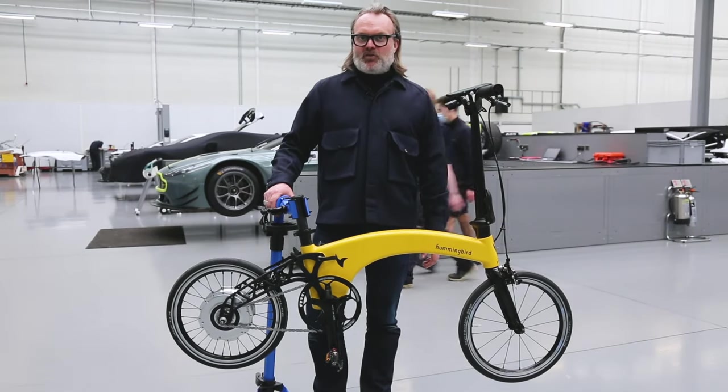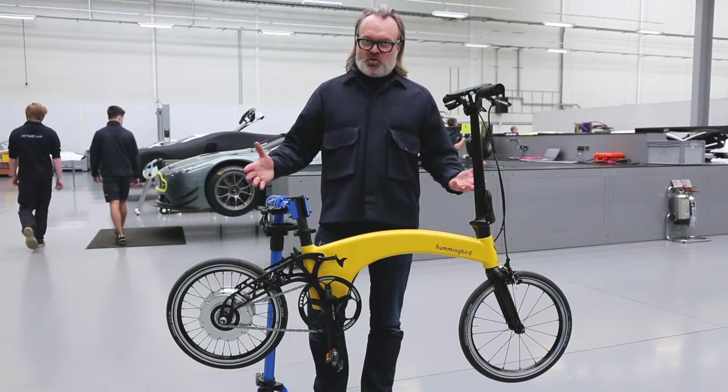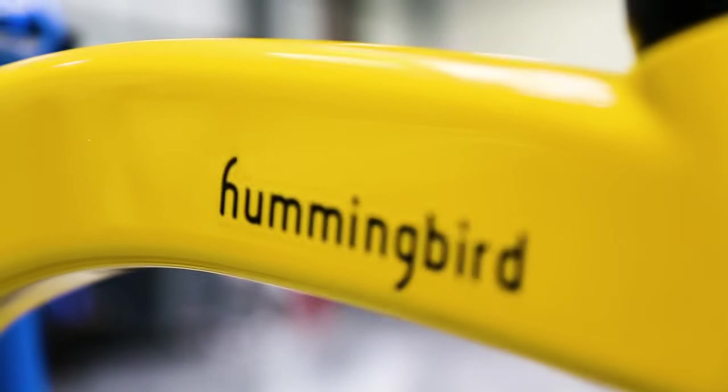Hello, I'm Charlie Mellor, I'm the General Manager of the Hummingbird Bicycle Company. Today I'd like to show you the new Generation 2 electric Hummingbird.